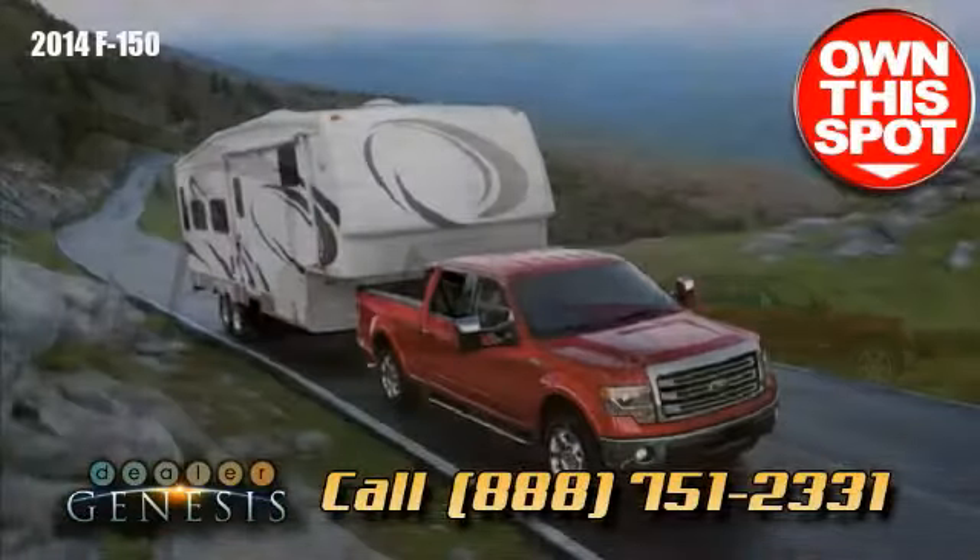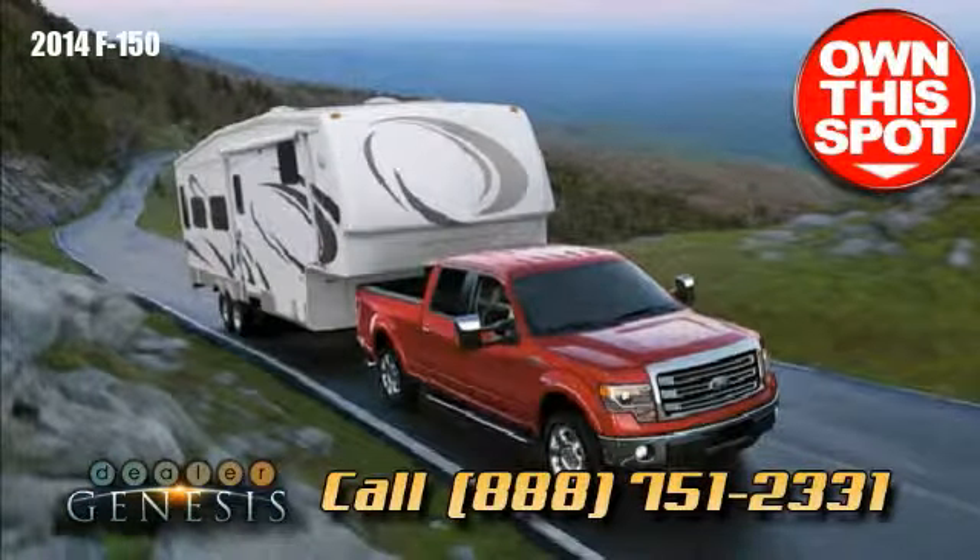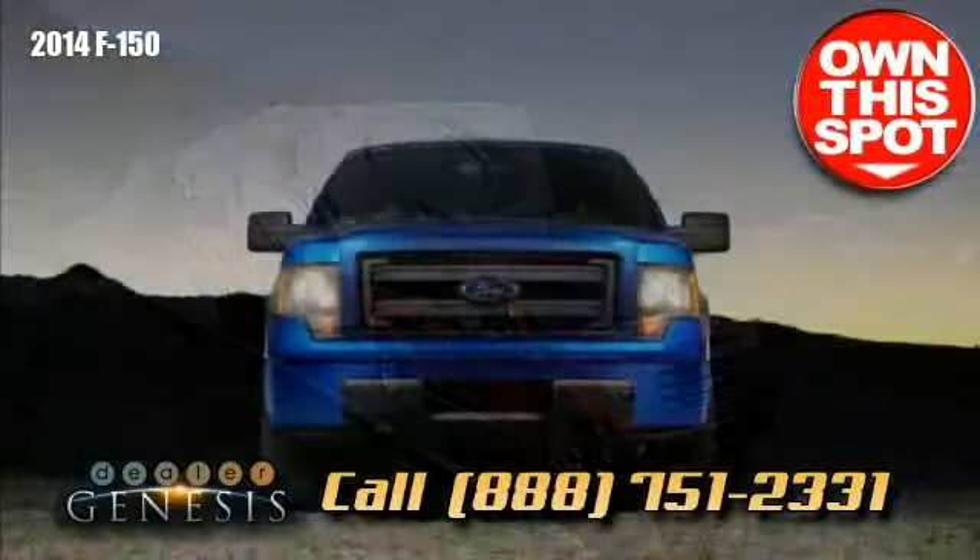Stop in soon and take a test drive in the tough new 2014 F-150, and get the job done.